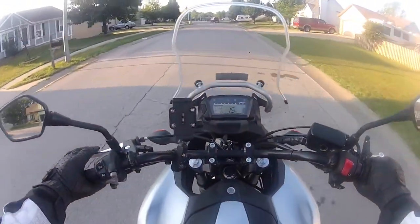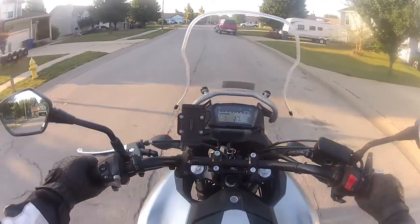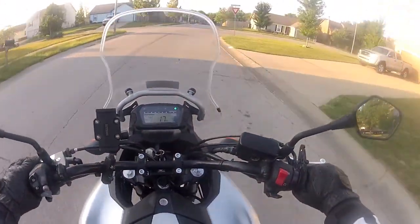Good morning, YouTube. Trying out a new camera angle here a little bit. Got a J-hook all the way from China — the only place I could find it.